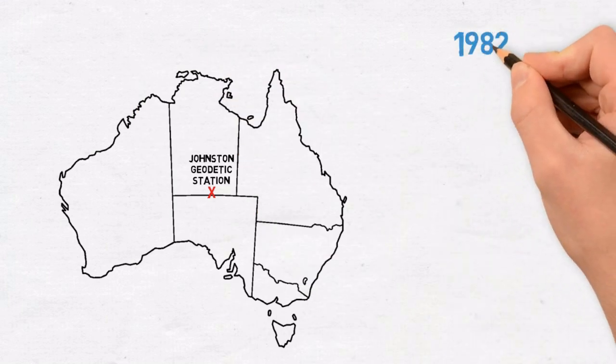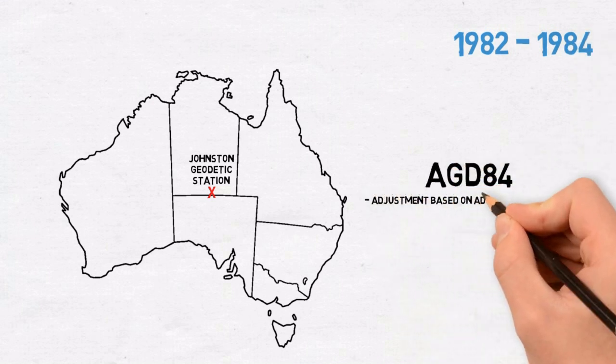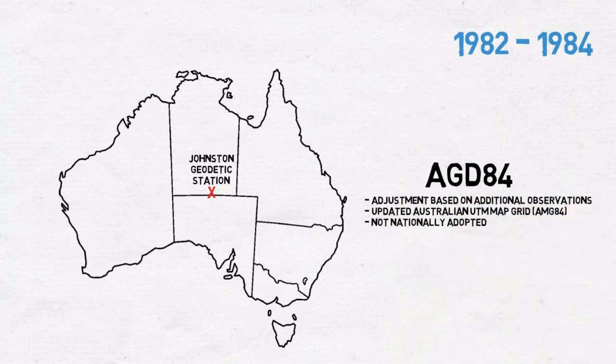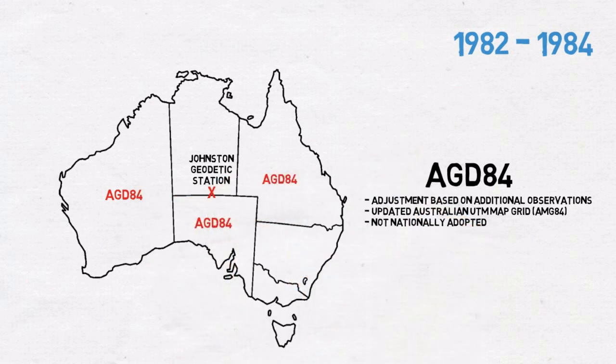1982 to 1984: the readjusted AGD 84 datum was introduced based on additional observations, but not adopted by all states. However, it was already being recognised that a geocentric datum — one centred on an Earth mass — would be required due to advances in satellite technology.